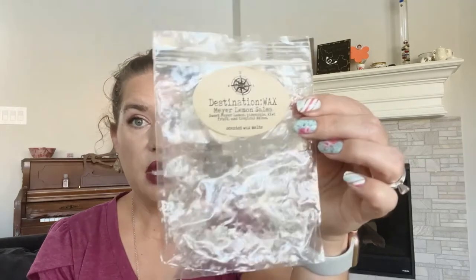Okay so the next are ones that I've used a couple of. We have Destination Wax Meyer Lemon Salsa — sweet Meyer lemon, pineapple, kiwi fruit, and tropical melon. I really did enjoy this. It was a really good scent but I find Destination Wax is kind of a medium thrower for me. They have great scents and especially some great complex scents, but it just kind of is a medium throw. I did this in my bedroom bathroom which does not have extremely tall ceilings and I really did enjoy it.